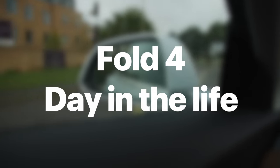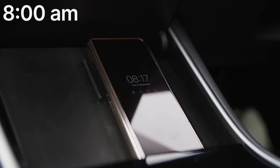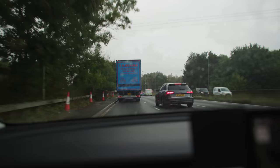Welcome to yet another day in the life of switching from iPhone to Android. This time with a fully charged Galaxy Fold 4 and Watch 5 Pro charged to around 90% because of a dodgy charger. But first, on the schedule for today.